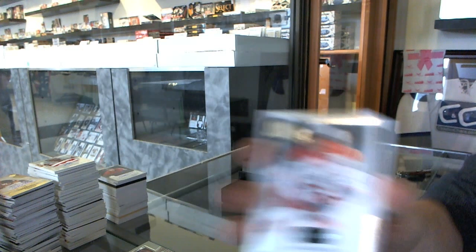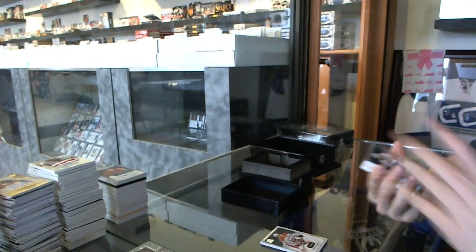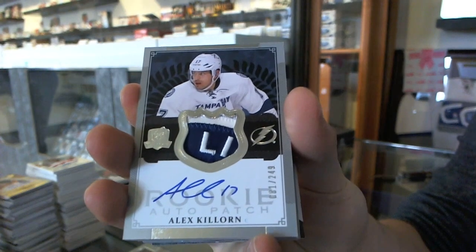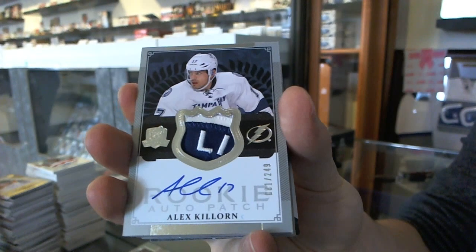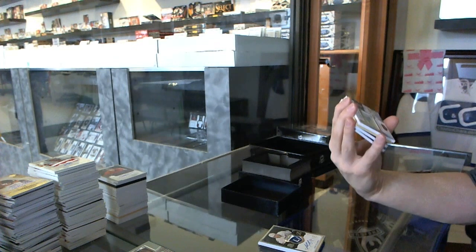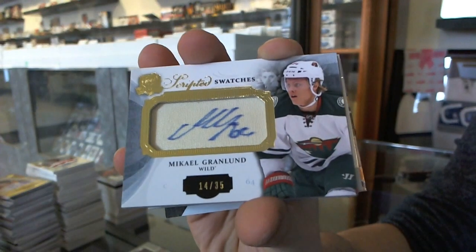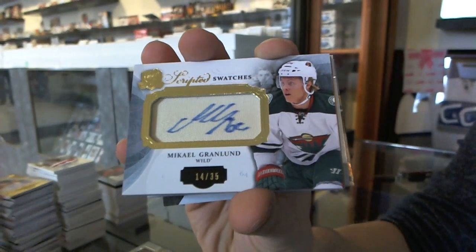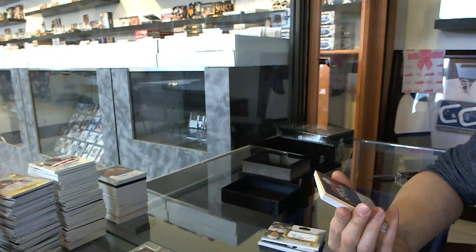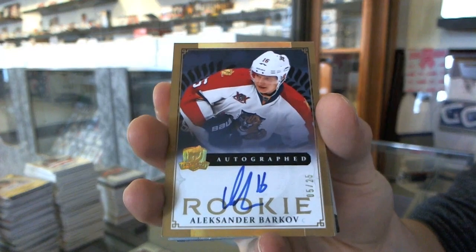Base card number 249 for the Washington Capitals, Alex Ovechkin. We've got a Rookie Patch Auto number 81 of 249 for the Tampa Bay Lightning, Alex Killorn. We've got a one-color Scripted Swatches number 14 of 35 for the Minnesota Wild, Mikael Gramblin. We've got a Gold Rookie Autograph number 5 of 25 for the Florida Panthers, Alexander Barkov.